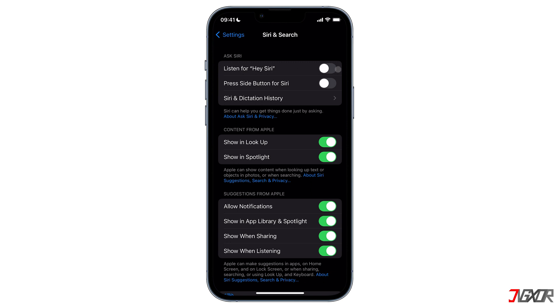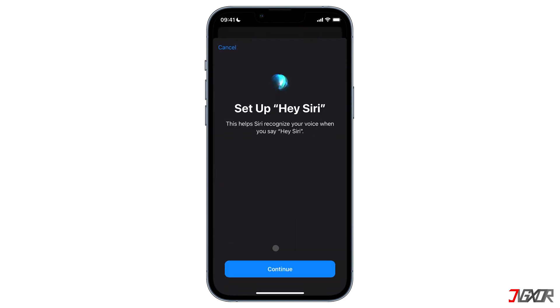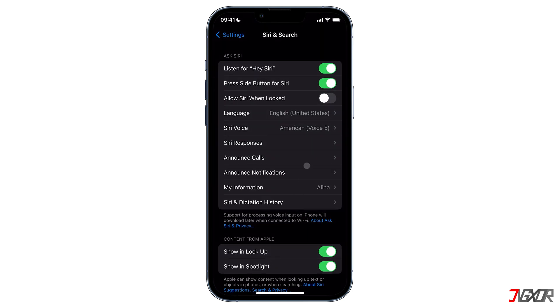Make sure the toggle is enabled. After you enable it, the option 'Press Side Button for Siri' is automatically activated as well — I recommend leaving it turned on. Also enable 'Allow Siri When Locked' so that your iPhone can listen to your voice even when your screen is locked.